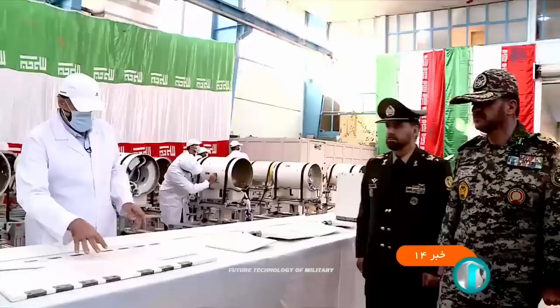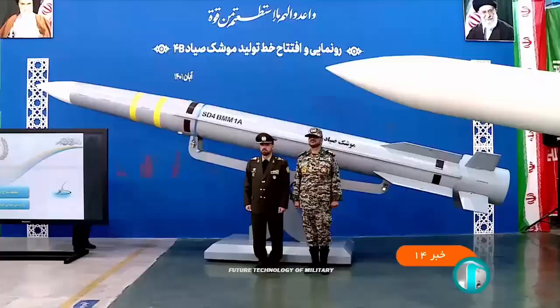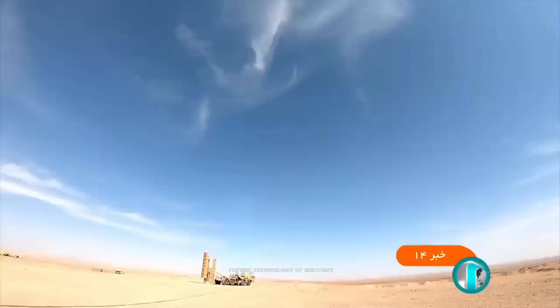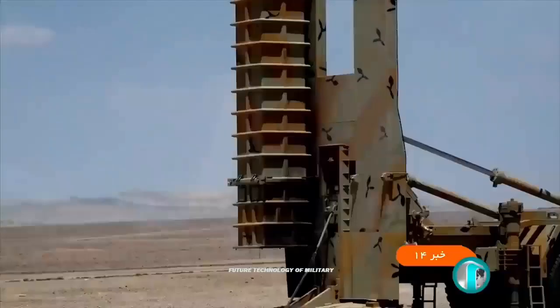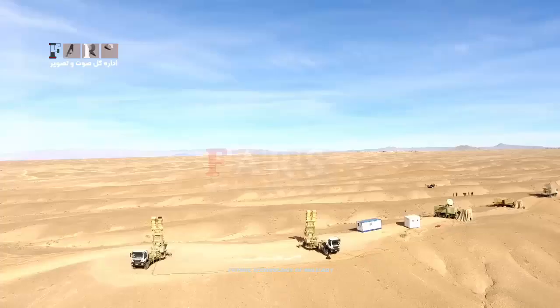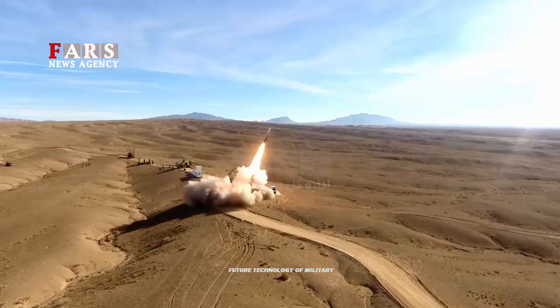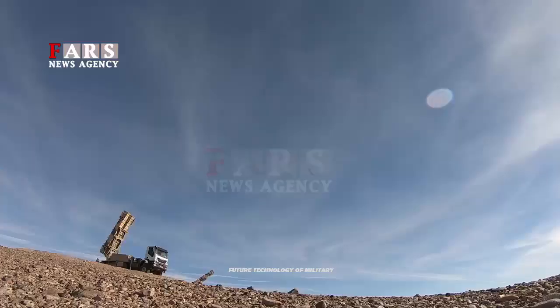Iranian Defense Minister Mohammed Reza Ashtiani attended the unveiling, during which the system was successfully tested by launching a long-range Sayyad-B4 missile. During the test, the upgraded radar of the Bavar-373 system reportedly managed to detect a target at a range of more than 450 km. It tracked the target at a distance of around 405 km, before destroying it at a range of over 300 km.